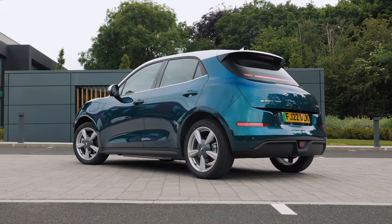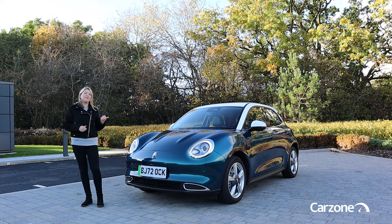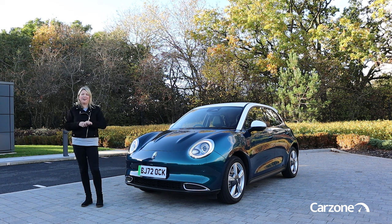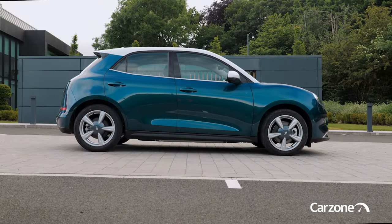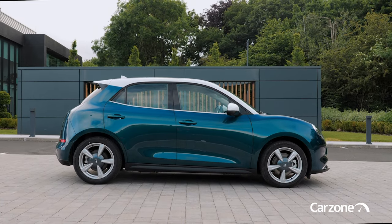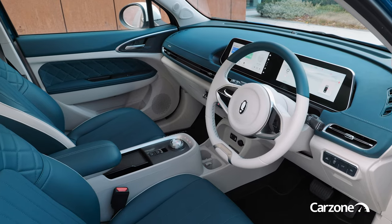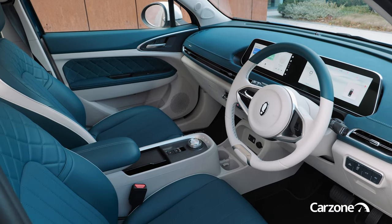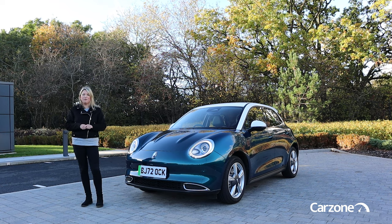Hello and welcome back to the CarZone YouTube channel. I'm in Birmingham to check out the new Aura Funky Cat, which is a new electric compact car from Aura, a Chinese car brand that's part of the Great Wall Motors group. It's expected in Ireland over the next few weeks and it's going to go on sale priced from just under €32,000, rising to just under €40,000 for a top of the range model. There are two different battery sizes available and the range will vary from about 300 kilometres to just over 400 kilometres, depending on which version you go for.